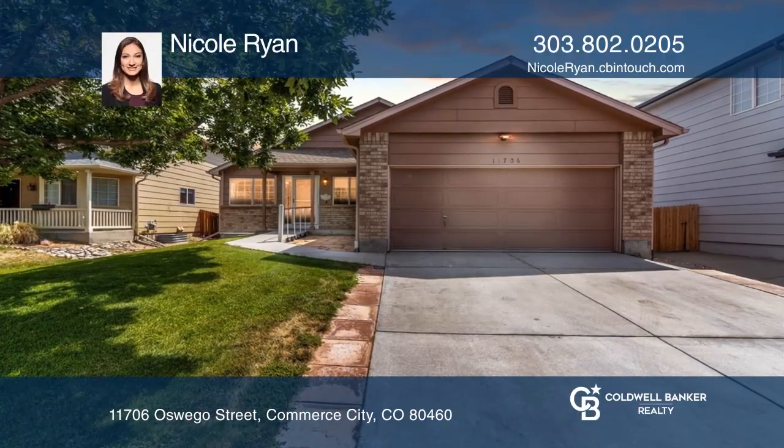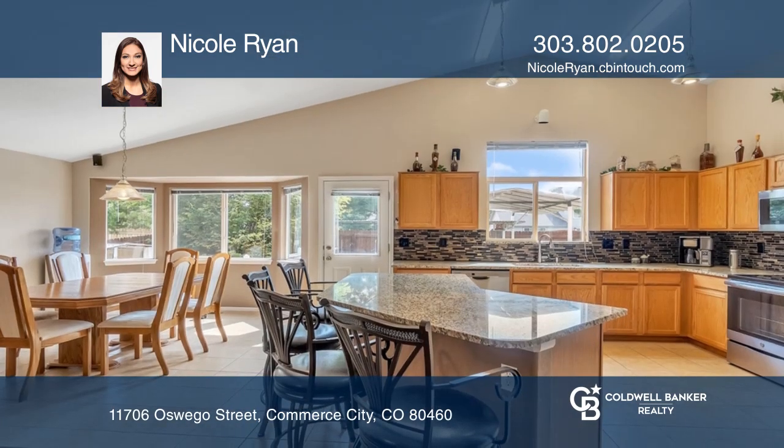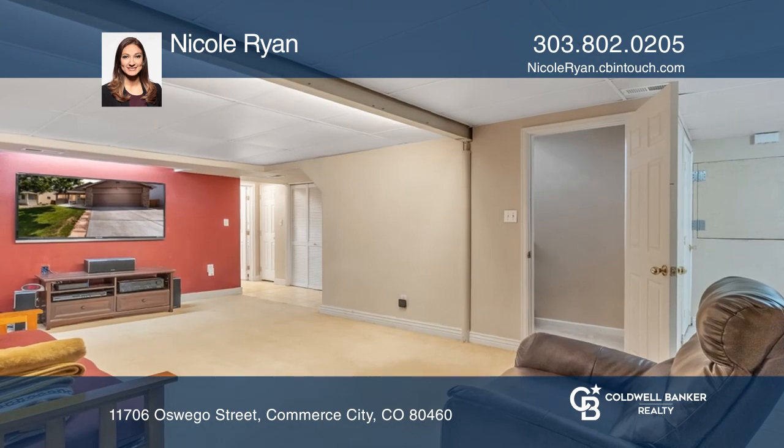This four-bedroom, three-bath home offers an open floor plan with a formal living room, family room, and updated kitchen. The basement includes an additional living area, a three-fourths bath, a bedroom with egress window, and a wet bar area.